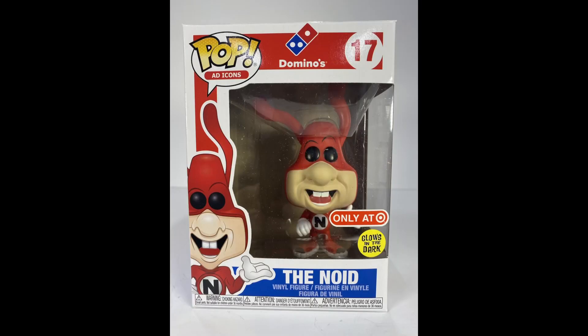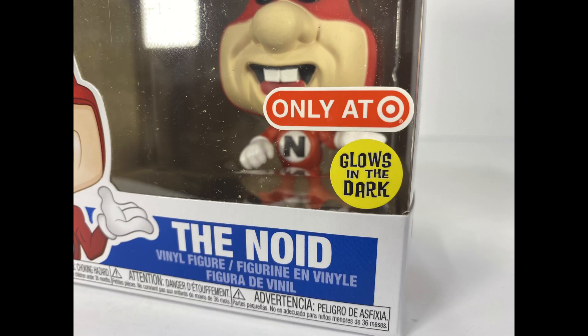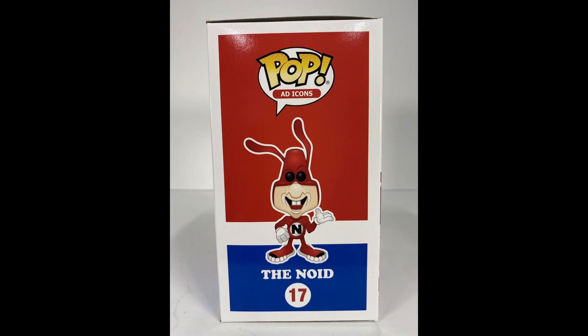Here you go — Domino's Ad Icons number 17, the glow in the dark version. The original non-glow-in-the-dark version was also a Target exclusive that came out a while ago. I'd show you how it glows in the dark but I don't have a cool black light setup — I should get one of those. But let's look at it a little more.